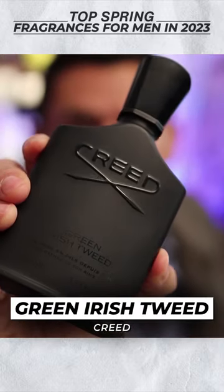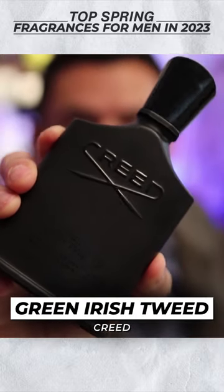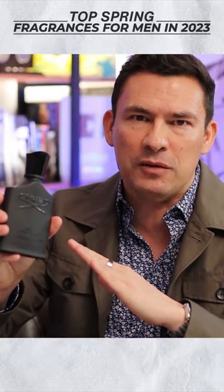Green Irish Tweed is probably the 10 out of 10 spring fragrance. This is just the gentleman's scent.